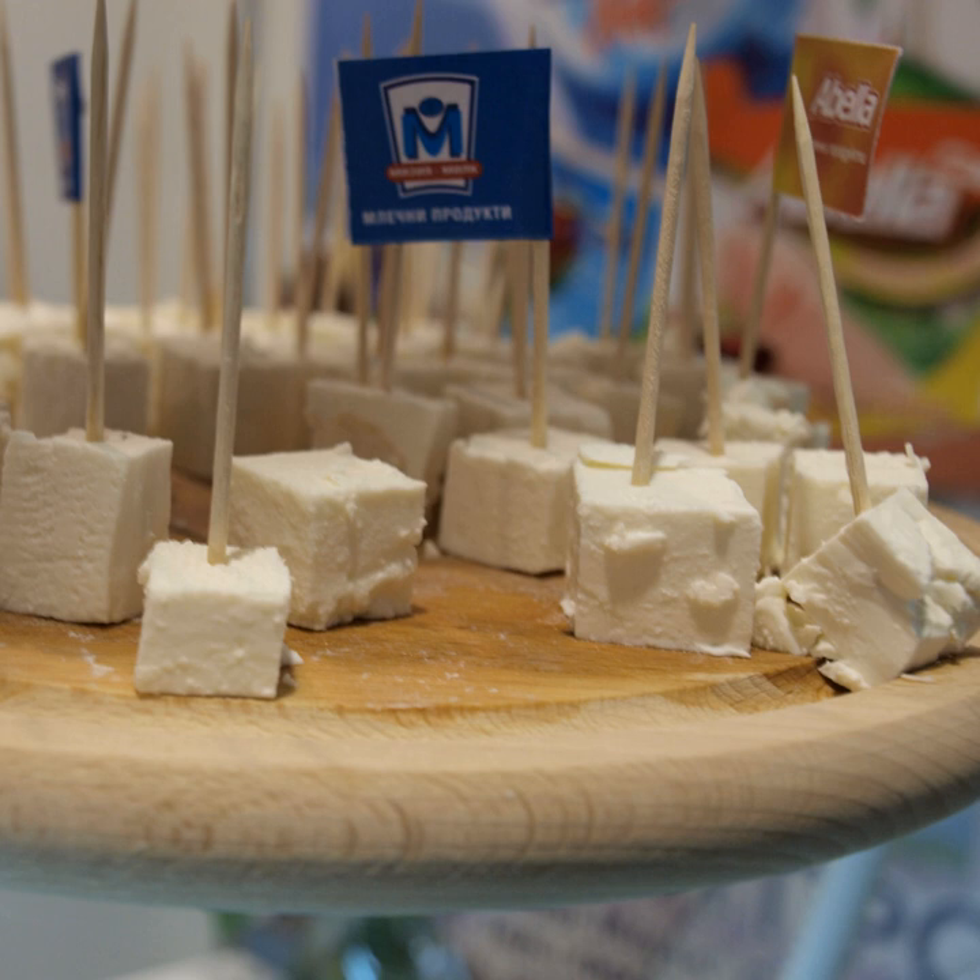Many varieties of brine cheeses are produced. Varieties of brine cheese include feta, halloumi, siren, and telomia, a variant of brinza. Brine cheese is the main type of cheese produced and eaten in the Middle East and Mediterranean areas.